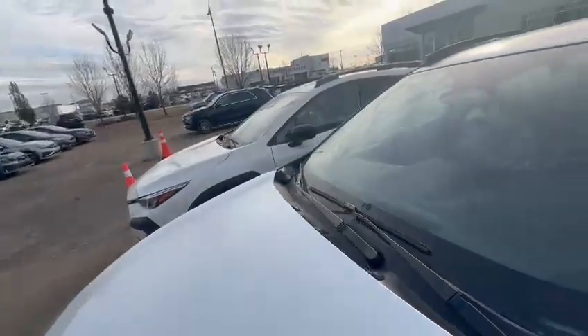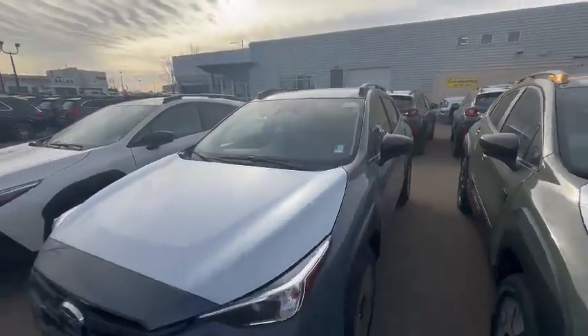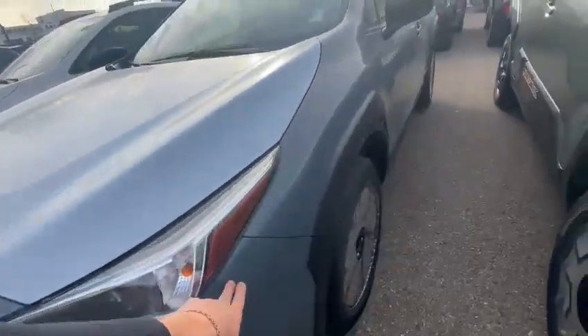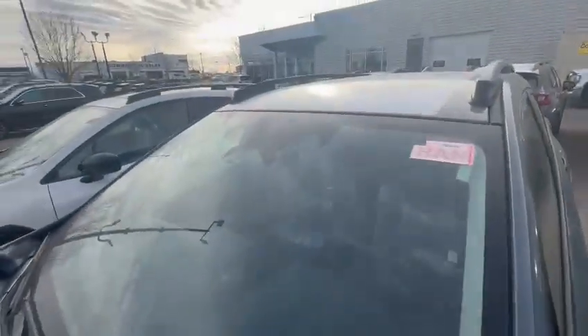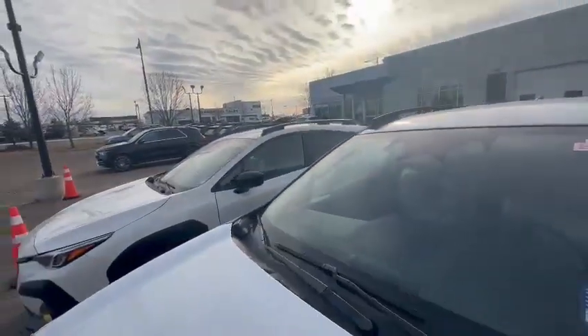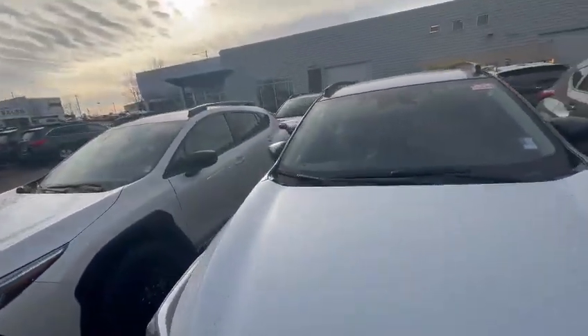Even though this one is a basic package, it still comes with Apple CarPlay, Android Auto, and nice LED headlights. This one is the offshore blue color, very popular, and you still get the EyeSight technology, so it does things like adaptive cruise control, departure assist, pre-collision braking, and so on.